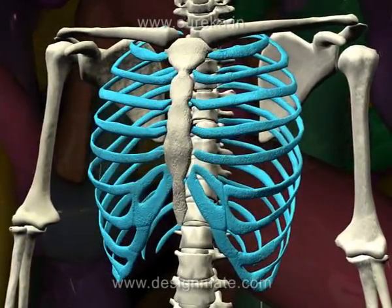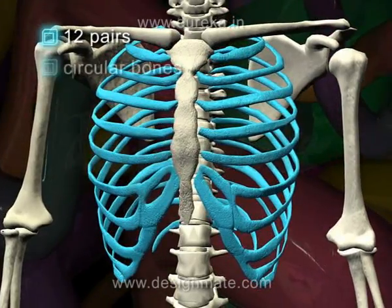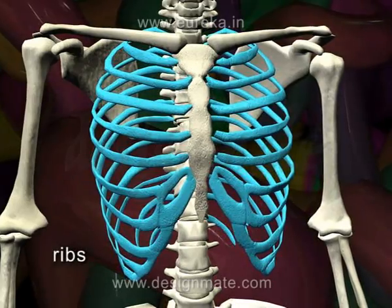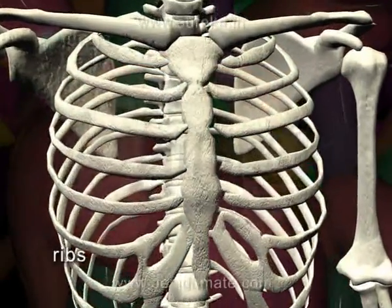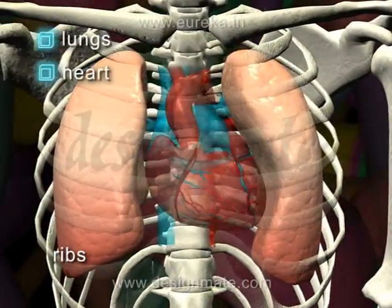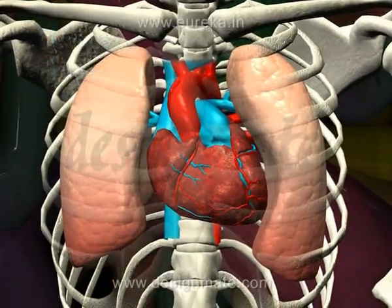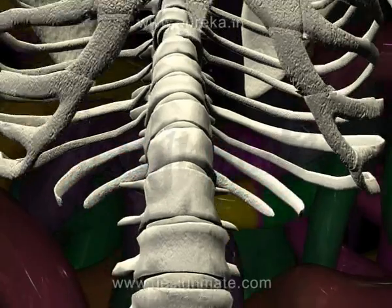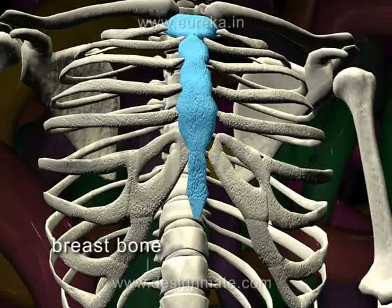In the chest region, 12 pairs of circular bones form a cage-like structure. These are the ribs. They protect the internal organs like the lungs and the heart. All the ribs, excepting the last two pairs, are connected to the breast bone in the front.